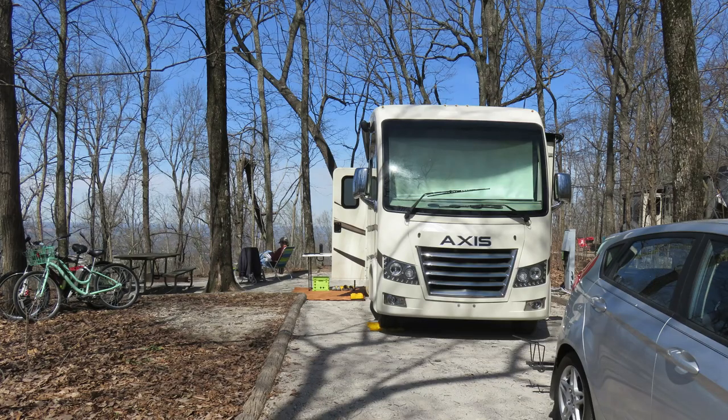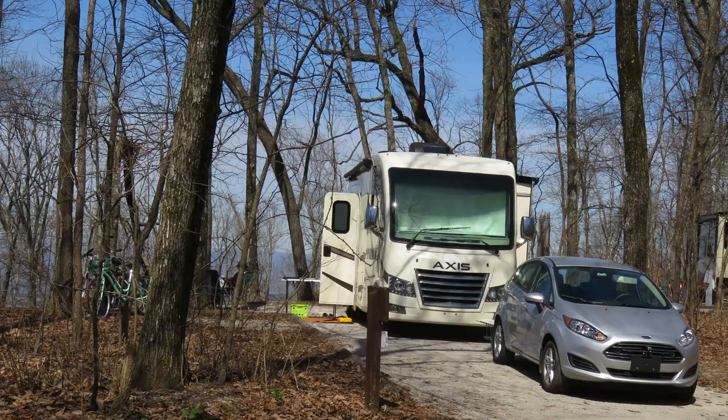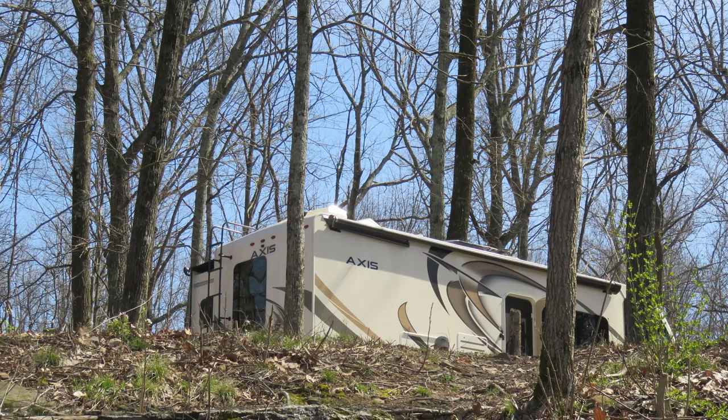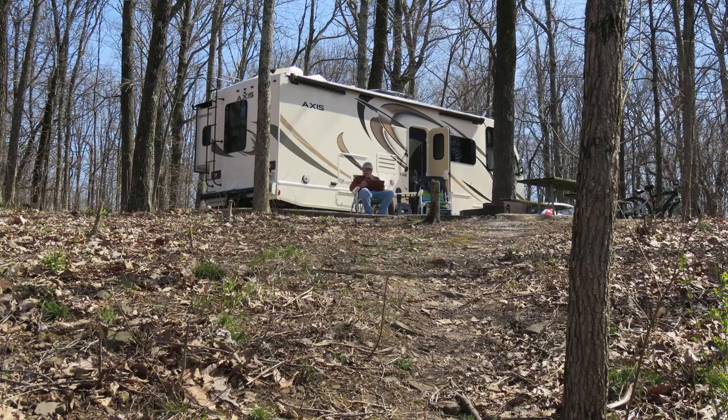We enjoyed our stay there. The views of the city were great, as are the sunsets. The park has hiking and biking trails for all levels. Besides the normal campground amenities, there is a Japanese garden area that was wonderful, and the Von Braun Planetarium and Observatory.